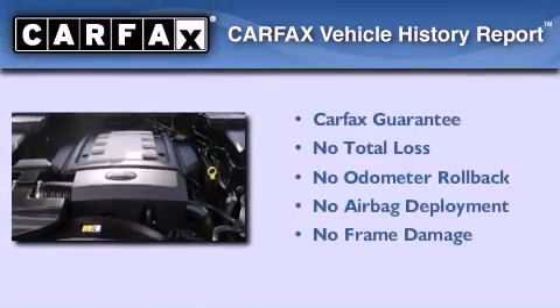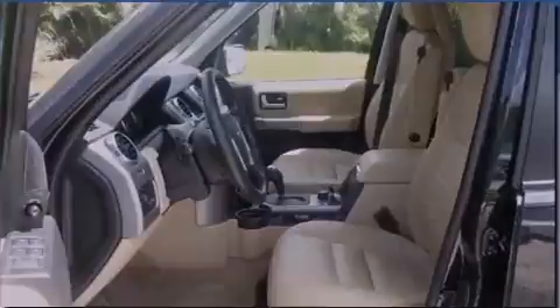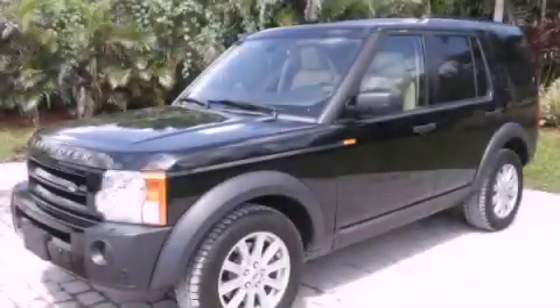Not to mention that this Land Rover qualifies for the Carfax Buyback Guarantee. Call now to find out how you can own this breathtaking vehicle.